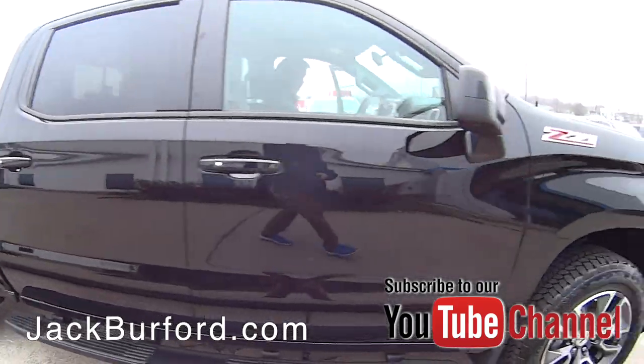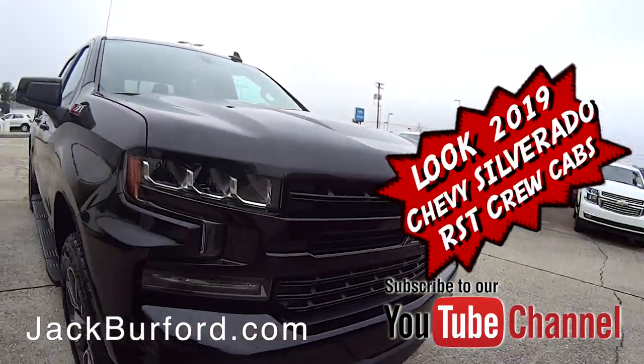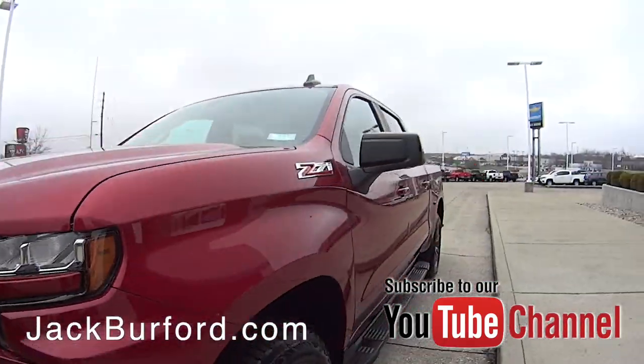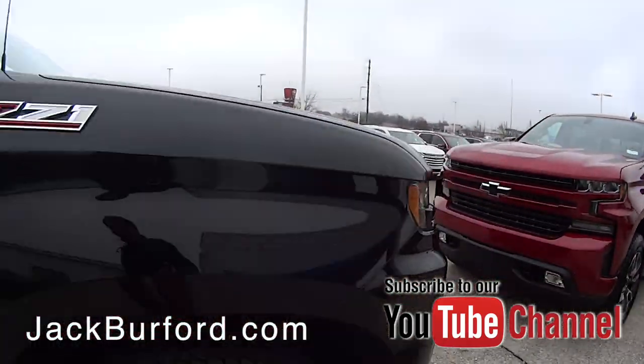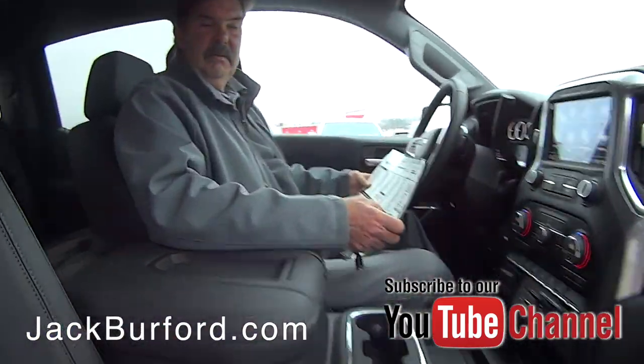These are nice trucks — V-71. Greg, tell us what we have here.